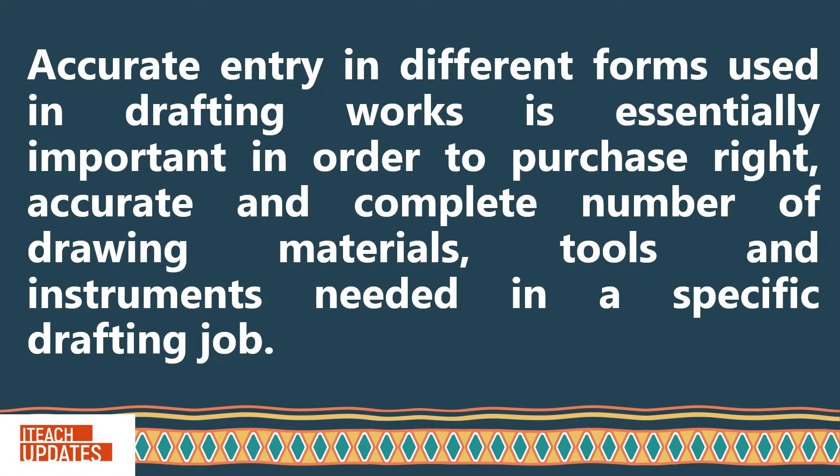Accurate entry in different forms used in drafting works is essentially important in order to purchase the right, accurate, and complete number of drawing materials, tools, and instruments needed in a specific drafting job.